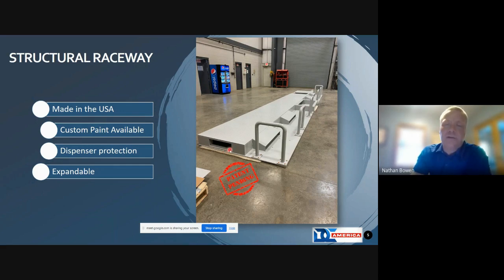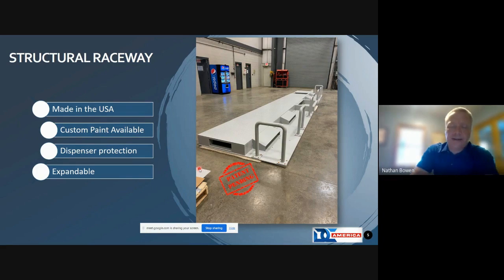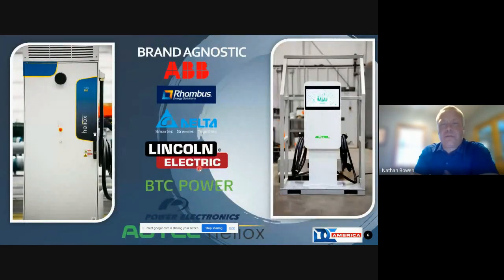We also try to build in expansion capability while minimally disturbing the ground. An open port in the end enables us to expand from four dispensers — the current NEVI requirement — by setting another platform right next to it and utilizing the same electrical gear and structural raceway. We're brand agnostic: we work with ABB, Rhombus, Delta, Lincoln, BTC Power, Electronics Saltel, Heliox, and others — just depends on the application.